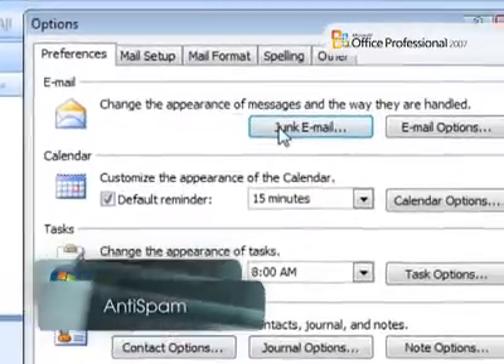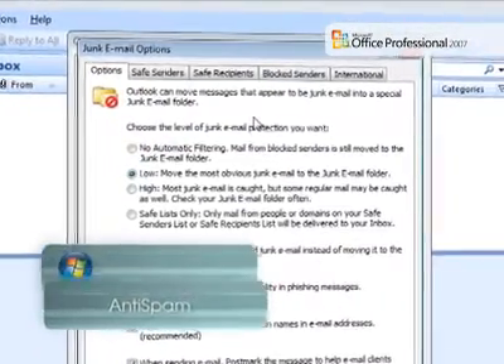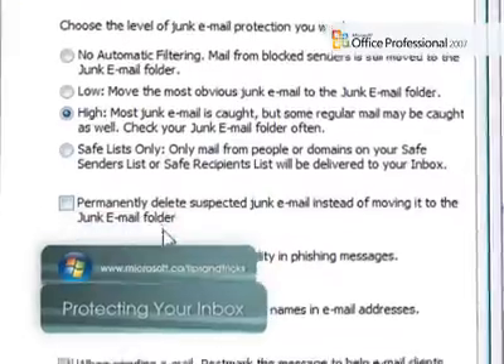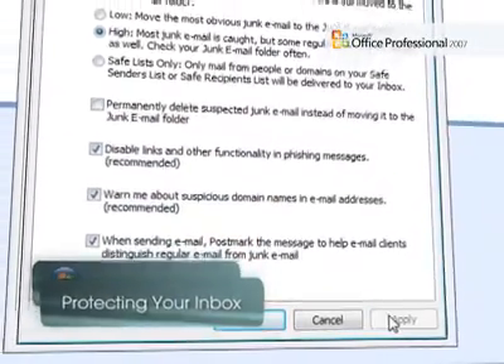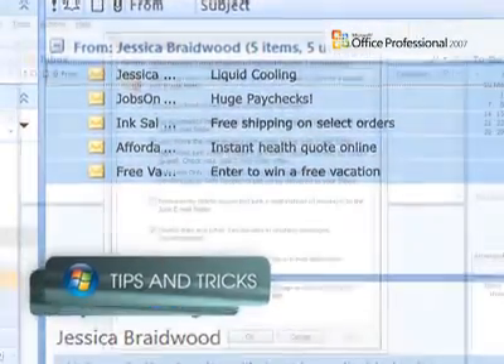Microsoft Office Outlook 2007 has several new security features that help keep your email safe. By scanning incoming messages, Office Outlook 2007 can automatically catch most spam emails and move them to your junk email folder. This feature blocks the majority of spam while still allowing important messages to get through.